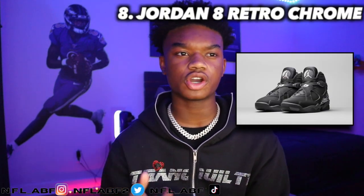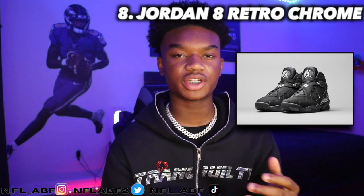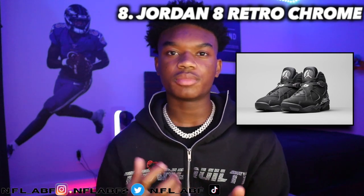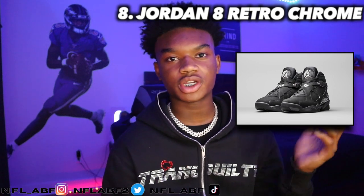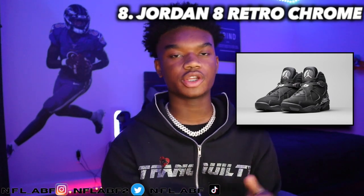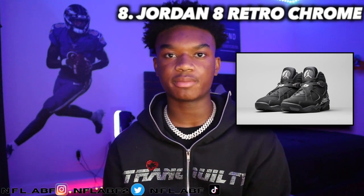Moving into the eighth shoe, it would be the Jordan 8 Retro Chrome, which came out in 2015. It retailed for $190 and is now going for around $350. It's a pretty nice Jordan 8 — it's a black shoe with chrome on the side, which is why it's called the Chrome 8. I would personally wear it just because it's an all-black shoe and it'd be easy to throw an outfit together with it.